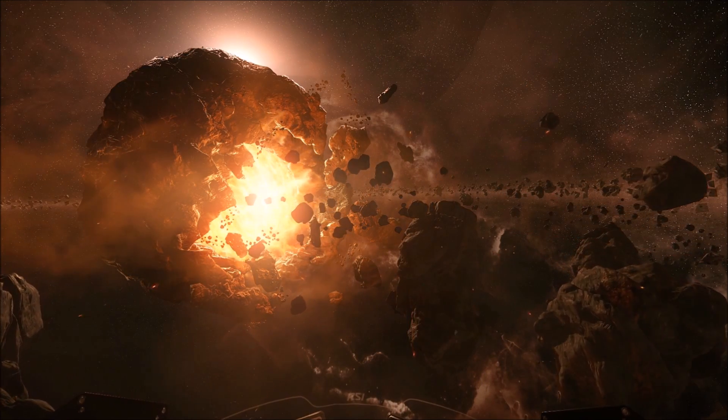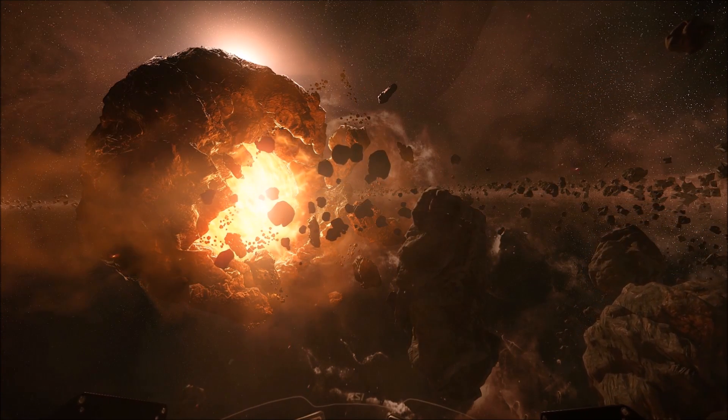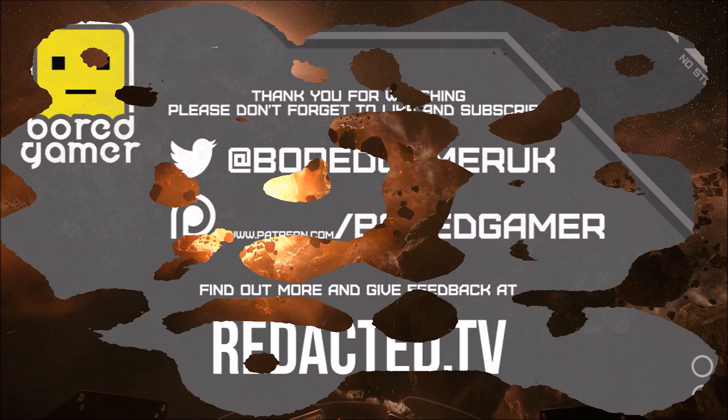Check out our upgrades and store credit video for more information about purchasing and how the RSI store works. Please don't forget to like and subscribe, and I will see you in the verse.